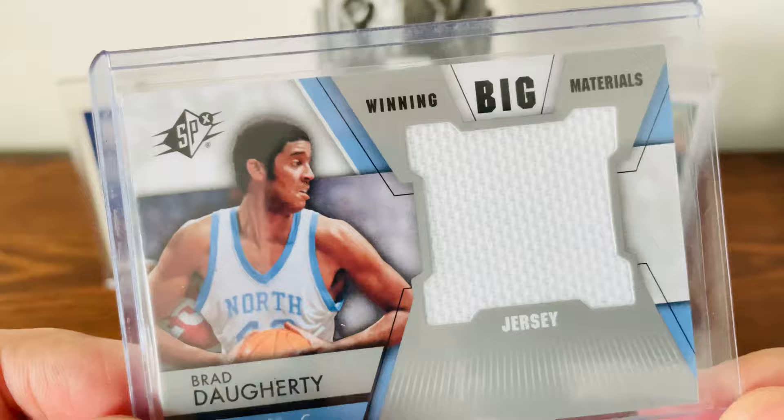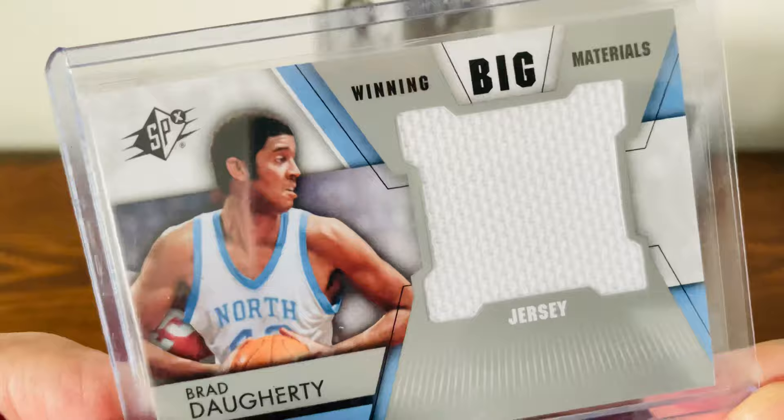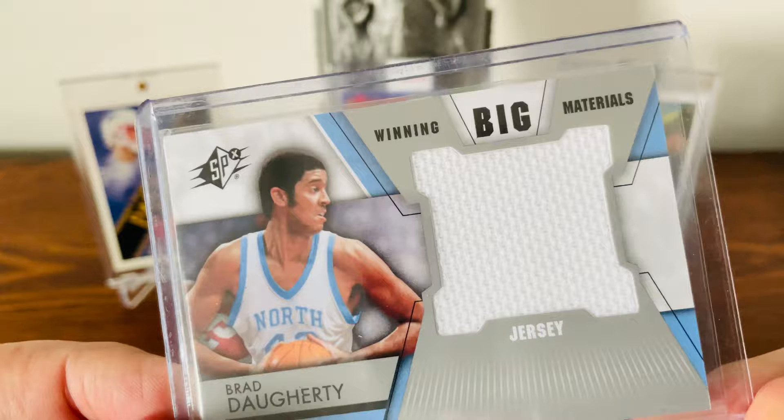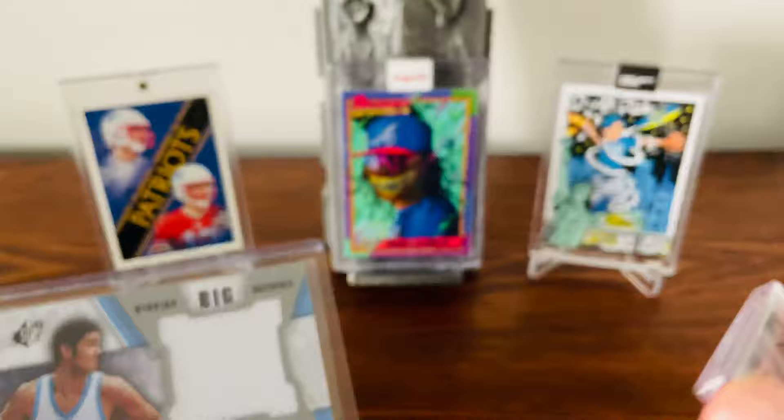So this is not a Carolina jersey that Brad Doherty wore during an actual game like playing against Duke. They probably just handed him a jersey at some event, said 'Hey Mr. Doherty, can you put this on for a minute?' He puts it on, takes it off, gives it to them, and they cut it up. Still a cool card — he did have the jersey for a few minutes — but it's not a game-worn jersey card.